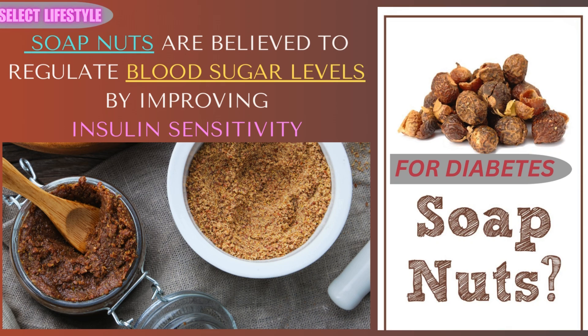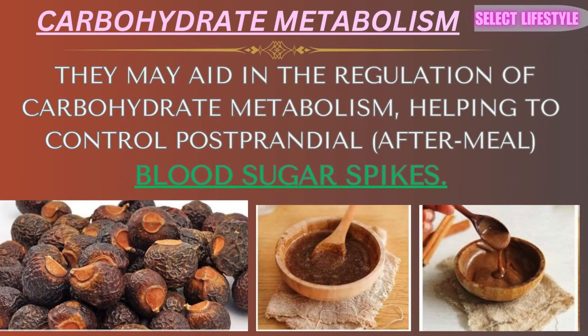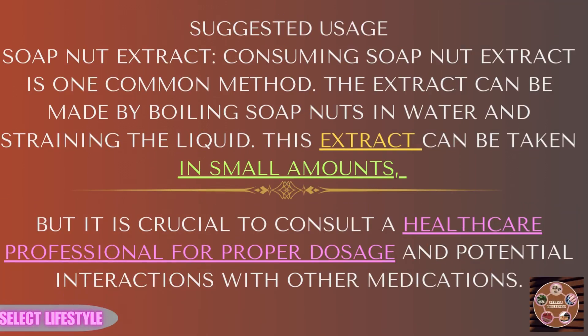Soap nuts can be used as a natural face and body wash. They help in removing dirt, oil, and impurities, leaving the skin clean and refreshed. The anti-inflammatory properties can also soothe skin irritations and conditions like eczema and psoriasis.